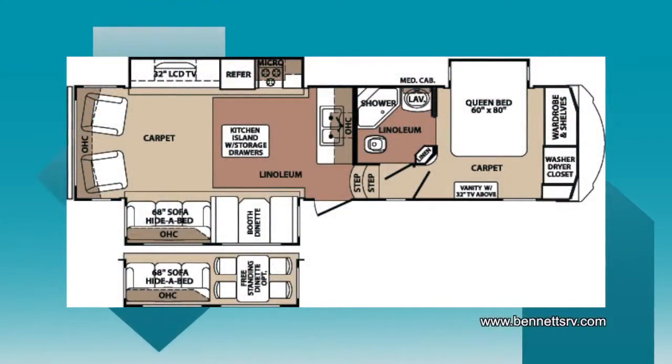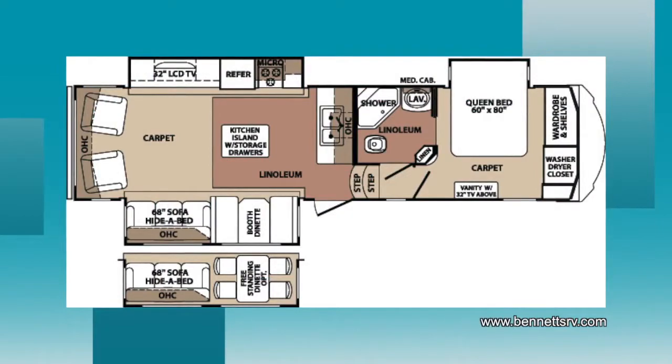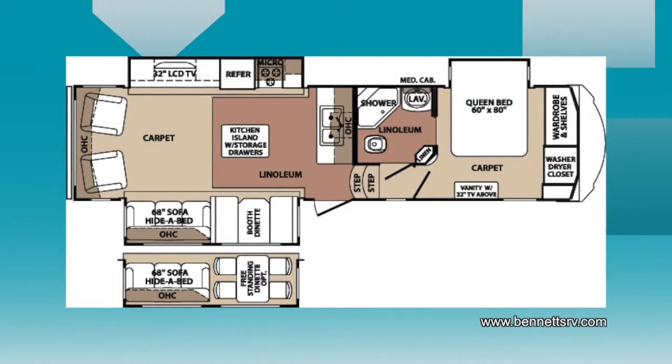The floor plan consists of a front bedroom with a queen bed, a front private bathroom, a center kitchen, and a rear living area.